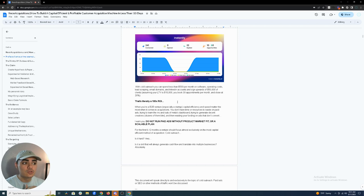When you're a B2B venture, especially a startup, capital efficiency and speed matter the most. You don't have time or resources to waste on paid advertising. You don't have KPIs locked in, you likely don't have product-market fit yet, and you don't have time to learn Meta's dashboard or generate decent creatives. Cold outreach is your most effective and capital-efficient method of acquiring clients when starting out.